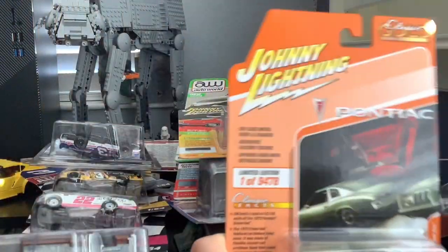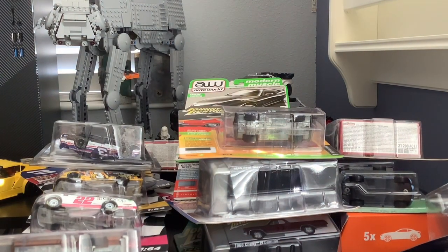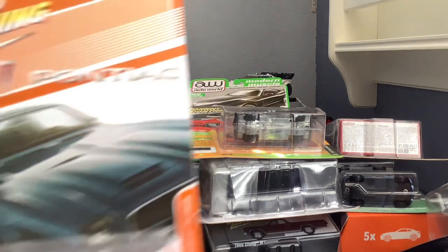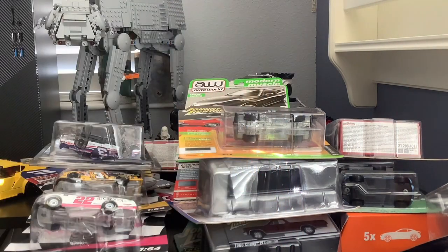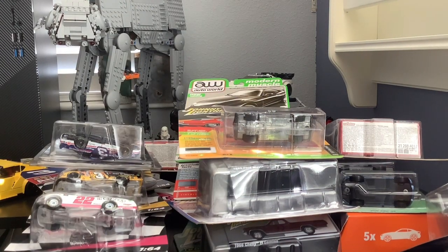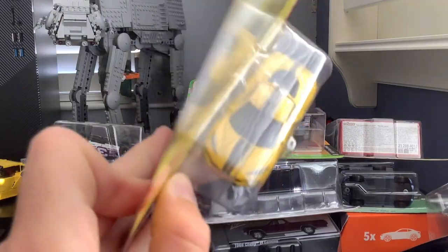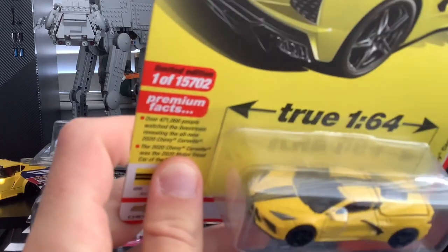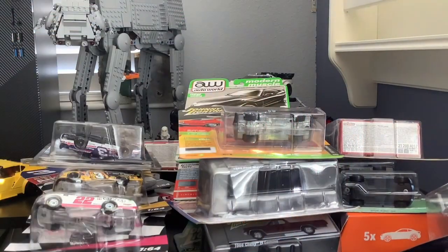We've got the Pontiac Grand Am from Johnny Lightning, and a Pontiac Firebird from Johnny Lightning in a nice orange color. There's also a 2003 Ford Mustang, which is a pretty nice model, and then a Chevy Corvette C8. There might be a small scratch somewhere on it, but it actually seems to be in pretty good condition.